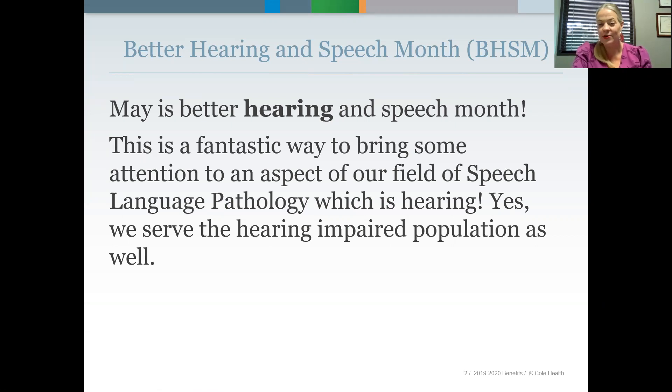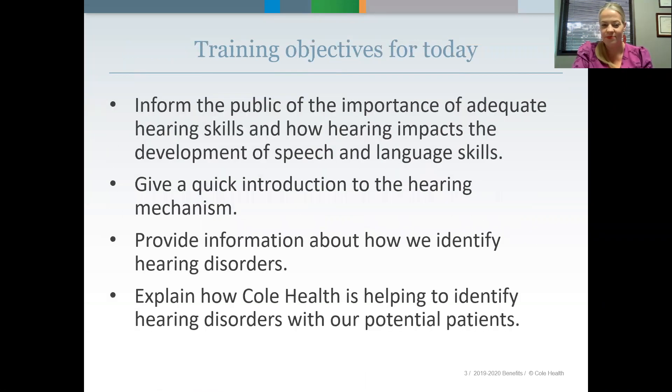Most people don't really realize that we deal so much with hearing, but we do. Our training objectives for today: I'm going to take you through the importance of adequate hearing skills and how hearing impacts the development of speech and language skills. I'll also give you a quick introduction to the hearing mechanism — a little bit of anatomy — and provide information about how we identify hearing disorders and how Cull Health is helping to identify hearing disorders with our potential patients.